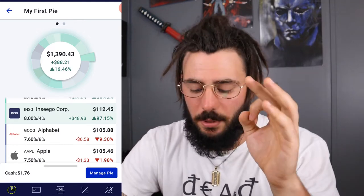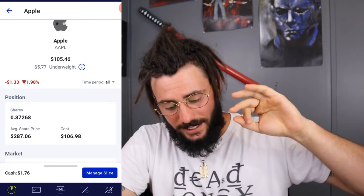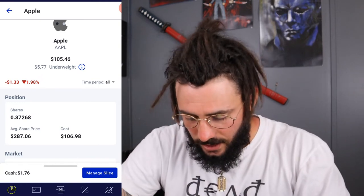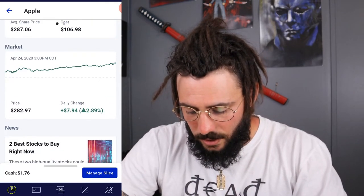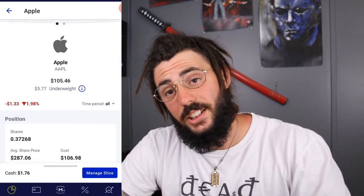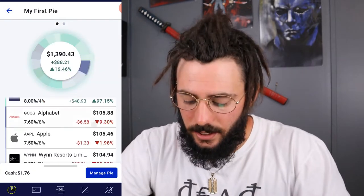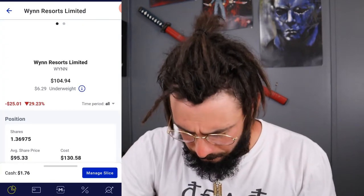Next is Apple, which I'm underweight on. It's a dividend stock and all-time I'm down $1.33, which is about 1.98%. I own 0.037268 of a share, my average price is $287, and right now it's trading at $282.97. The dividends automatically get reinvested back into the stock itself, not into the cash balance.